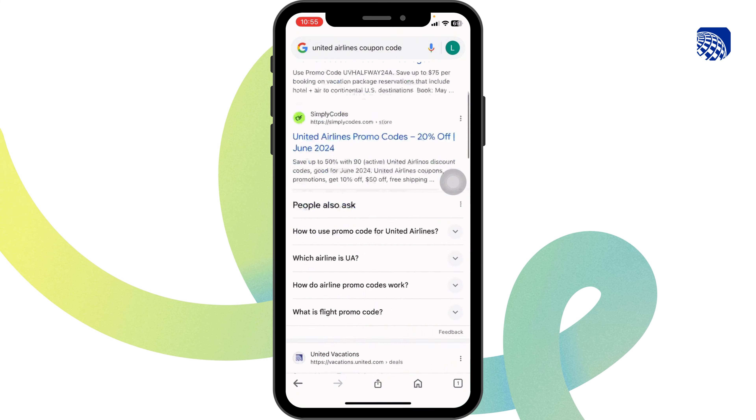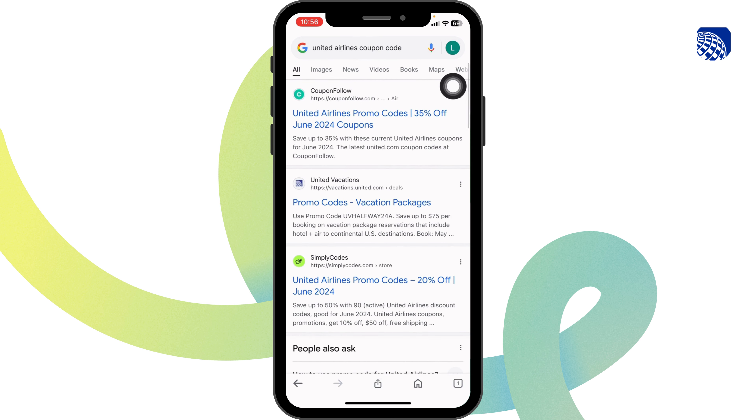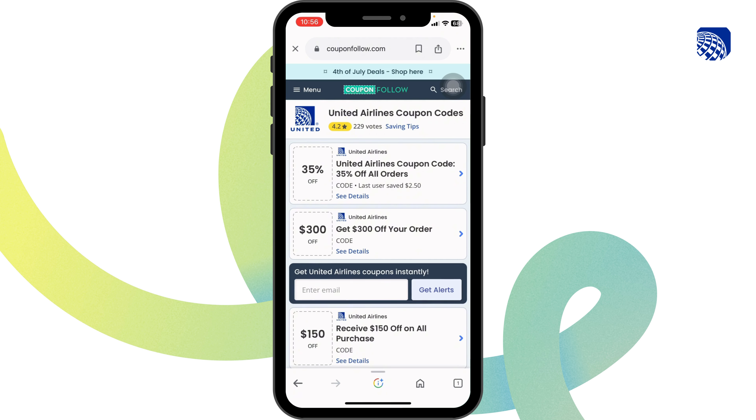Different website links will appear. Navigate to this one website option: couponfollow.com, as this is the legit website where you're going to find amazing offers and deals for United Airlines.